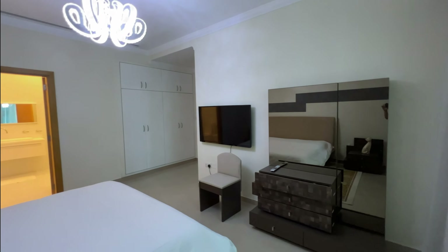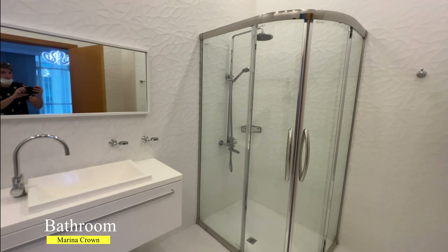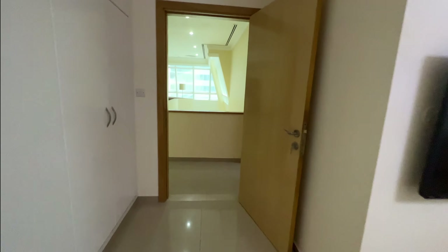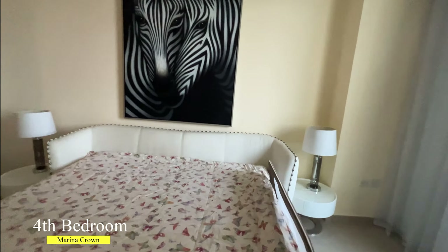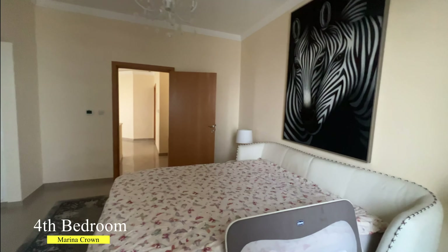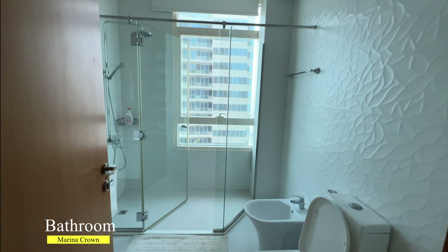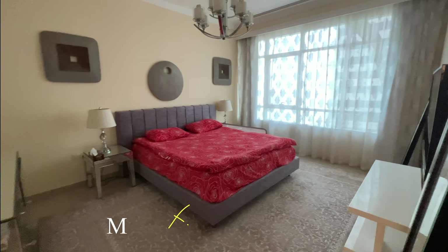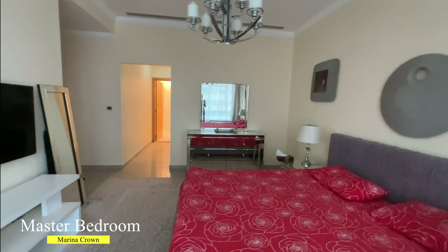Have a look at the size of this bedroom — you can easily consider it as a second master bedroom. As a bonus on the second level, there is a huge storage room. The fourth bedroom has exactly the same layout and size as the second bedroom, and it also comes with an attached bathroom and built-in wardrobes.